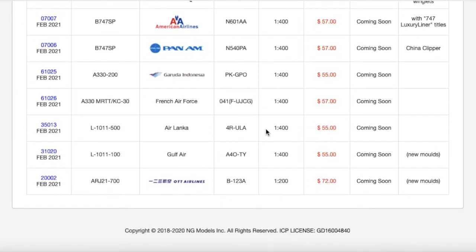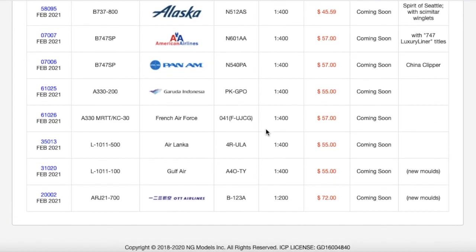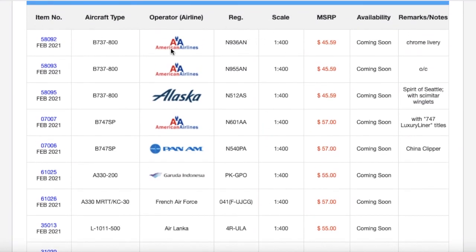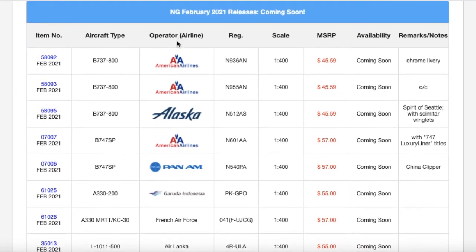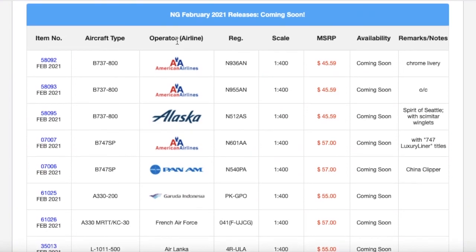I don't really need anything from this release. This release is sort of dead to me. The only thing I'd probably get is the American 737-800 in chrome — that's really the only thing I would get if I had to pick something. That being said, that does conclude this video. If you guys liked the video, please like, subscribe, turn on the notification bell, and comment down below what you're getting from this release, or if you're not getting anything at all. Thank you for watching today's video, and I'll see you in the next one. Goodbye!